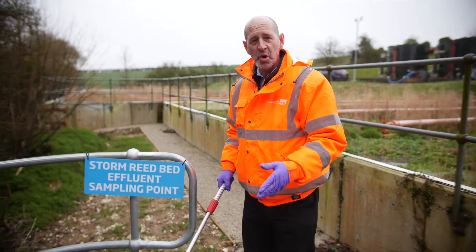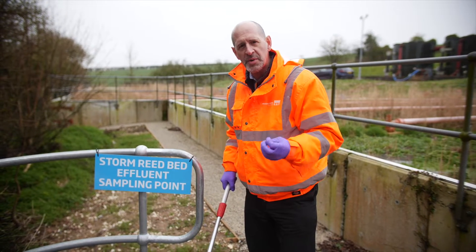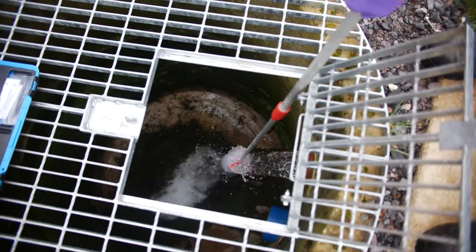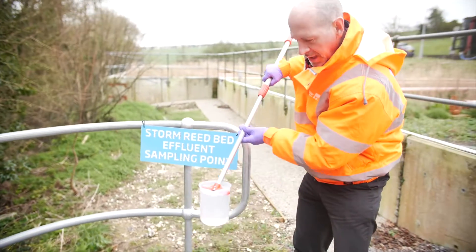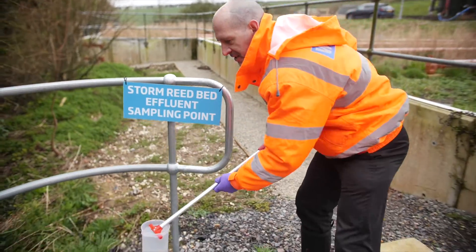We're here where the storm overflow discharges, just before it goes into the river. I wonder if you've ever thought about what this so-called raw sewage that's being discharged actually looks like — well we're going to find out. And it's amazingly clear, isn't it? We're going to test it for ammonia to see what's inside it.